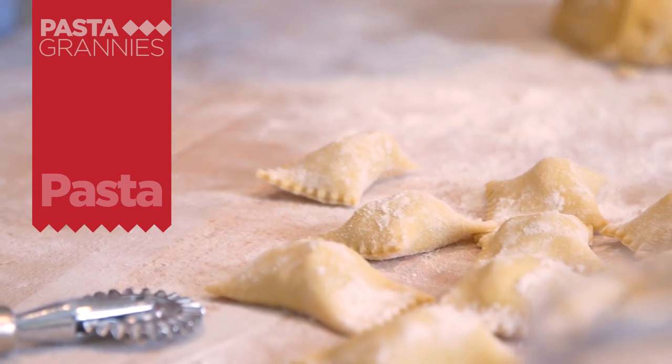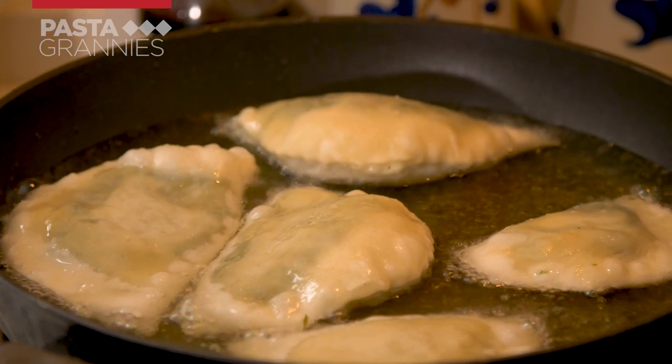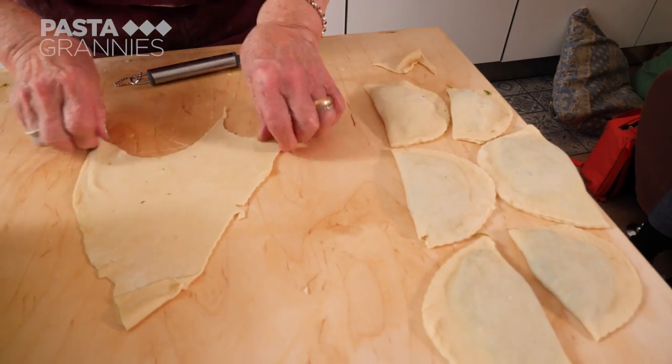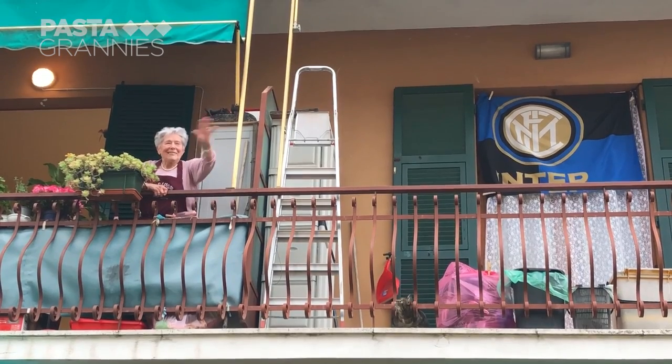What is more delicious than ravioli? Fried ravioli! Adele is sharing her recipe for Gatafin, a speciality of Levanto in Cinque Terre. And here she is.